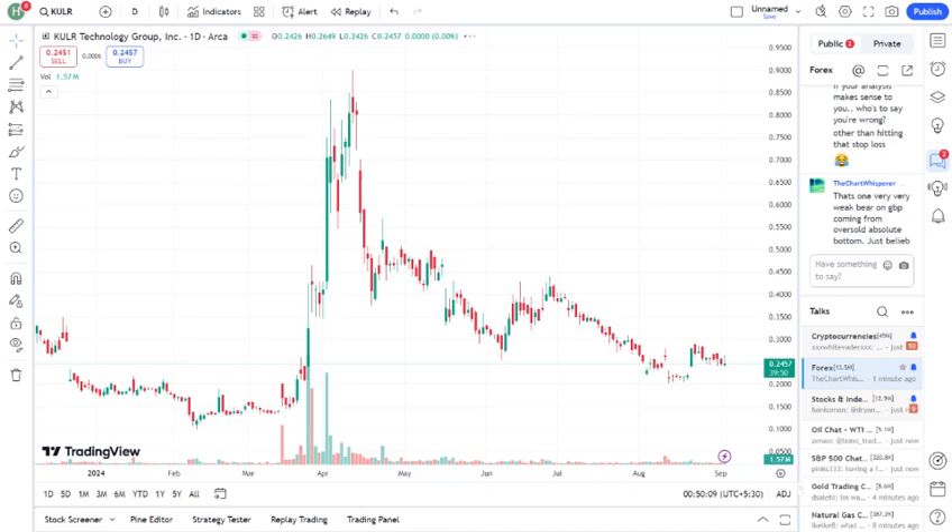Now, let's take a look at KULR's recent performance. Over the past few months, the stock has seen some volatility. It had a strong start to the year, but recently faced a pullback. As of August 2024, KULR is trading around $X.xx per share. If we dive into the chart, we can see that KULR hit a high of $X.xx, but then dropped to its current level. There's been a lot of speculation around the company's upcoming product releases and their potential impact on revenue. So, what's driving these fluctuations?